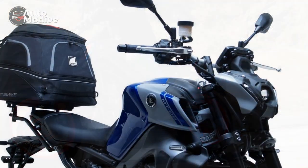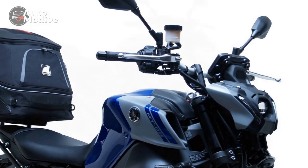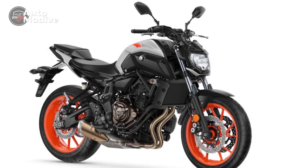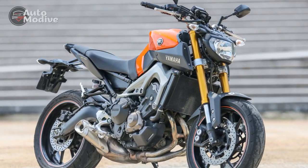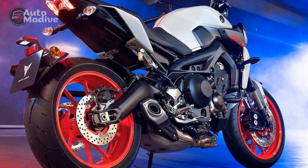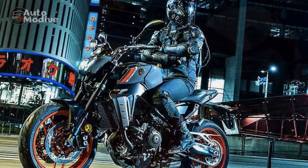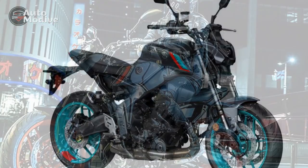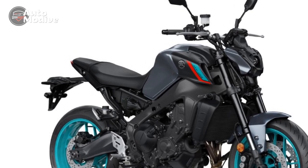Con 4 — Pillion Comfort: The rear seat and passenger accommodations are relatively minimal, making long rides with a passenger less comfortable compared to touring-oriented motorcycles. Con 5 — Suspension Setup: While the adjustable suspension is a benefit, finding the right settings for optimal comfort and performance may take some trial and error. Con 6 — Limited Storage: The MT-09's focus on performance and design means there is limited storage space for riders who need to carry luggage or essentials.